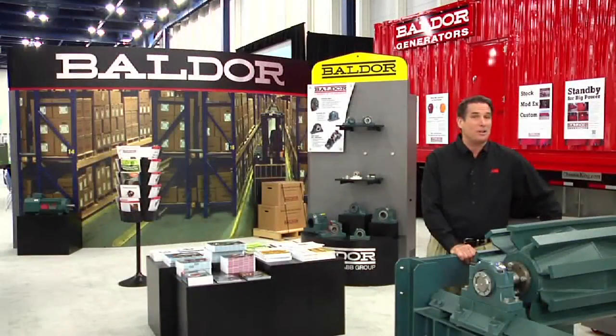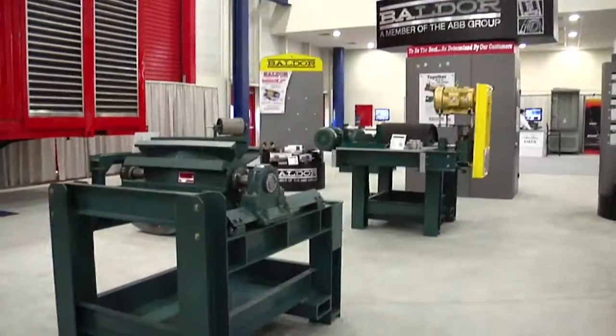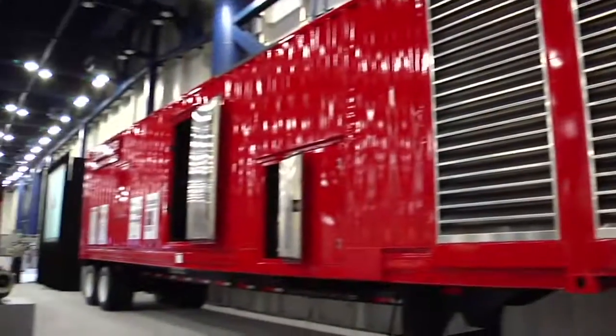Attendees also saw examples of Baldor's broad offering of power transmission and generator products, including conveyor components and a generator set.